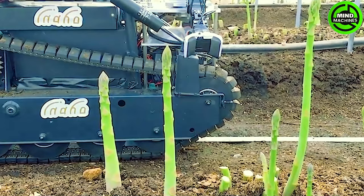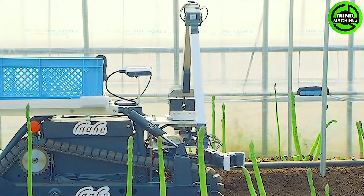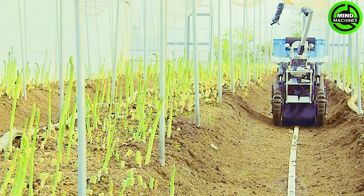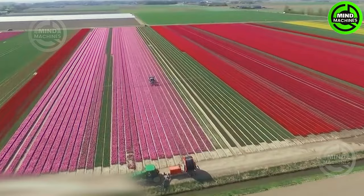The most eagerly awaited and motivating time for every farmer is undoubtedly the harvest season. During this period, we witnessed the impressive efficiency of an automated harvester dedicated to gathering mature crops.